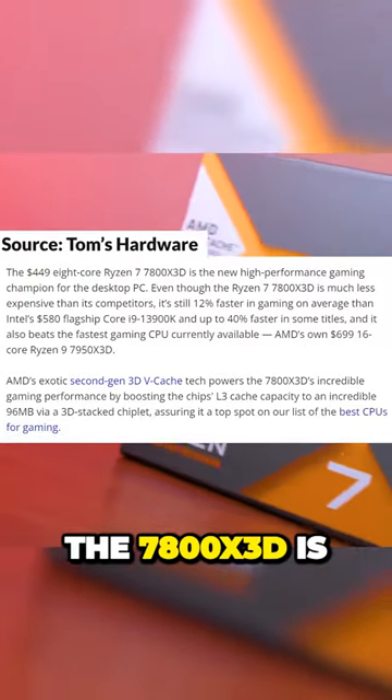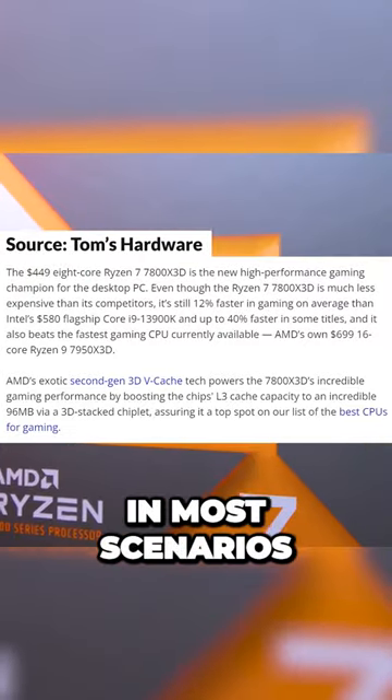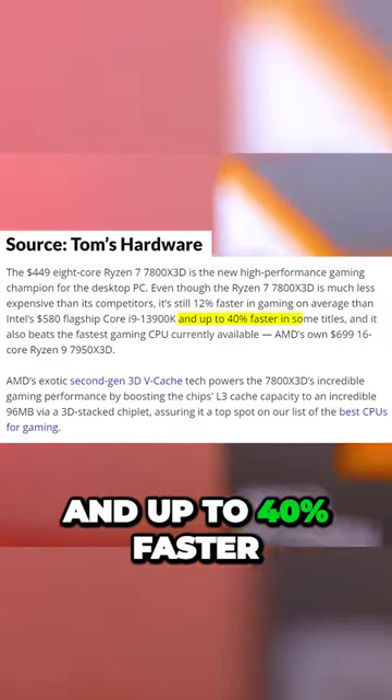And here's something interesting. The 7800X3D is actually better in gaming than the Intel Core i9-13900K in most scenarios because of its cache. It's even 12% faster in gaming on average than the Core i9-13900K and up to 40% faster in some titles.